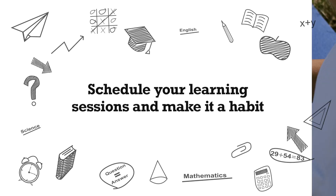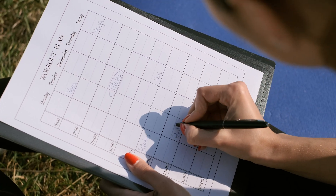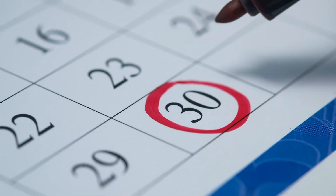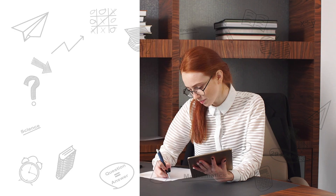Schedule your learning sessions and make it a habit. Choose a regular time every day when you can focus on learning. Keep track of deadlines and add important dates when assignments are due to your calendar.